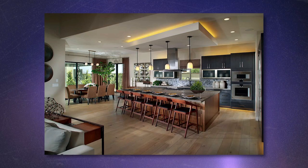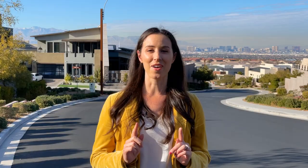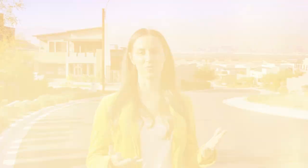This neighborhood we're in now, called Axis, is built by TriPoint, which is formerly Pardee — one of Las Vegas' most reputable builders. We also have the Canyons community built by Lennar, and you'll get some great floor plans that include the Next Gen Suite Casita, which I know is really important to a lot of you. And finally, in my opinion, the best builder in all of Las Vegas is Blue Heron, and they have a small community up here as well. There is really something here if you want a special, unique, modern property.